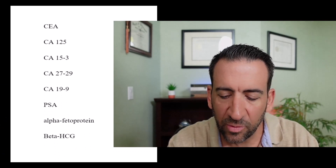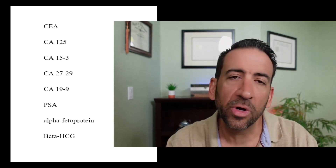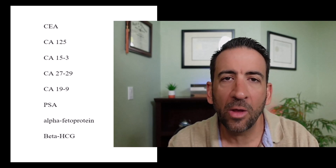The tumor markers I'd like to go over are the CEA, the CA125, the CA15-3, the CA27-29, the CA19-9, the PSA, alpha-fetoprotein, and beta-HCG. So we're going to go over these one by one.